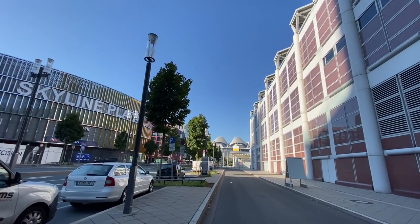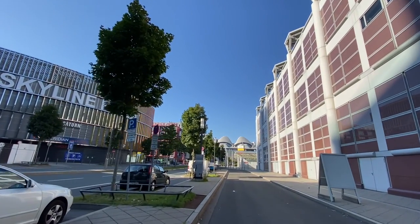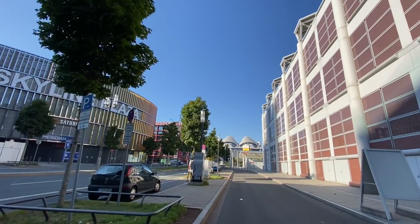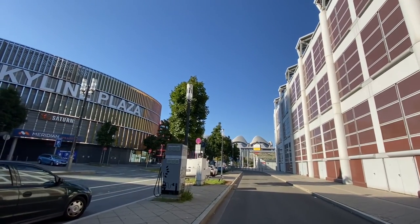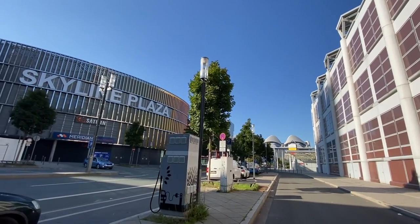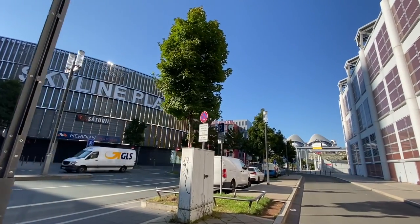It has a spa called Meridian Spa. It has grocery stores. It has drug stores. It has a Chipotle. It has a Reva.